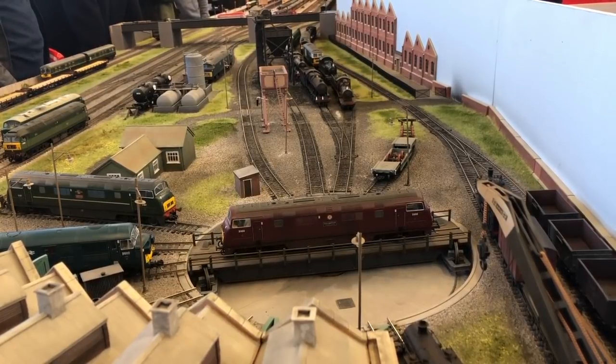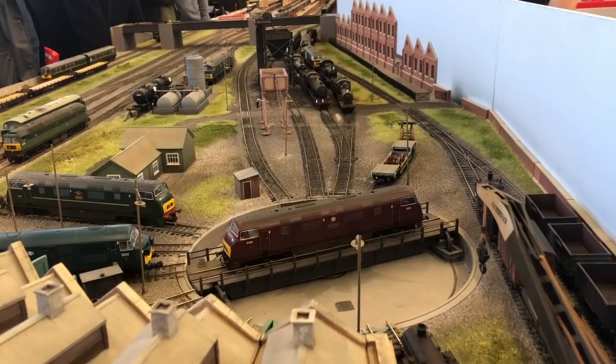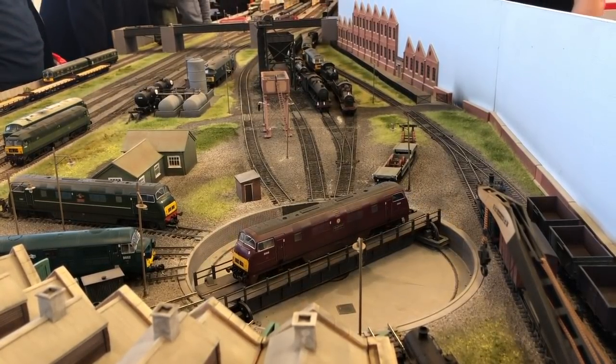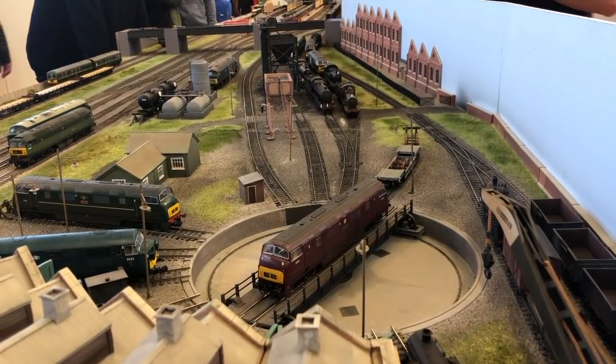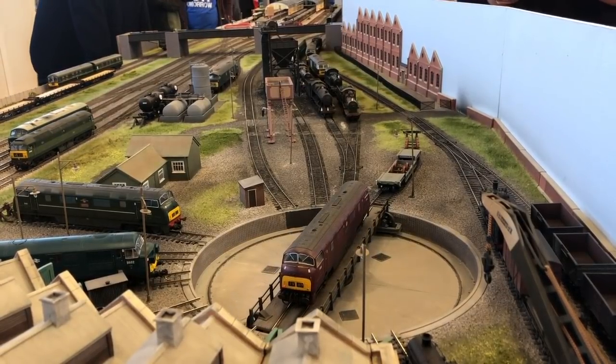On arrival, locomotives either come through the left hand line, or through the second line which has the coaling plant for steam locomotives. They then enter the turntable to be turned. If they're going in for servicing they'll be positioned in one of the depot roads, or they'll just be turned — as we're doing with the warship here — and positioned back in one of the exit roads.